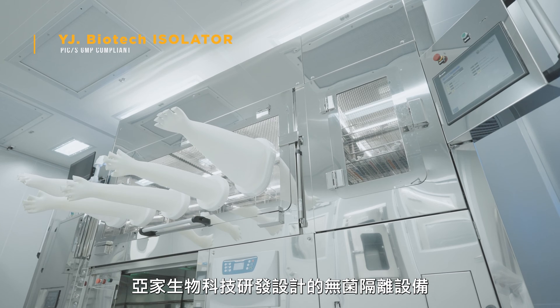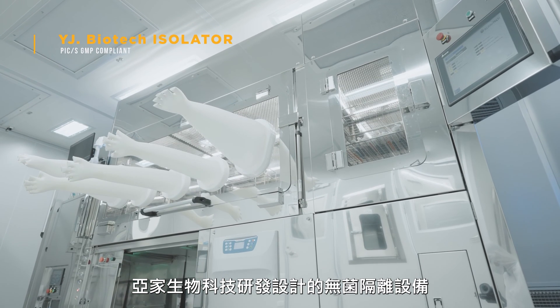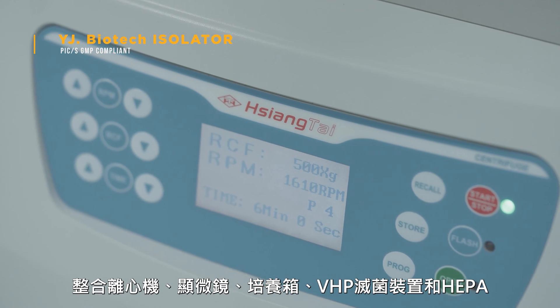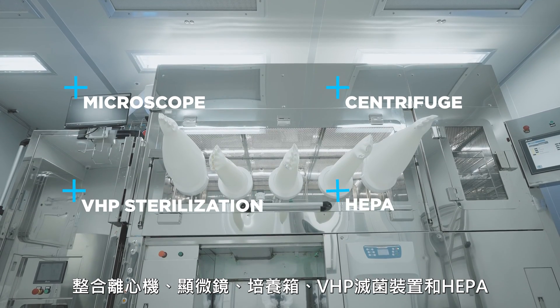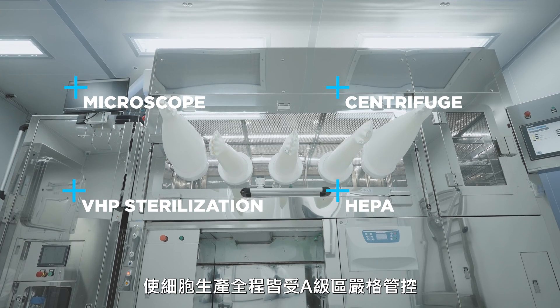Introducing the YJ Biotech Isolator, an all-in-one solution integrating centrifuge, microscope, incubator, VHP sterilization device, and HEPA within the same Class A cleanroom.